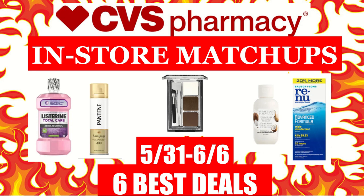Hi everyone, this is Julia with JR Couponer, and here are CVS in-store coupon matchups for the week of May the 31st to June the 6th. In this video, I will be including the 6 best deals that you can do at CVS next week. Make sure that you are tuning back in with us on Sunday after we go to the store and actually do some of these deals.